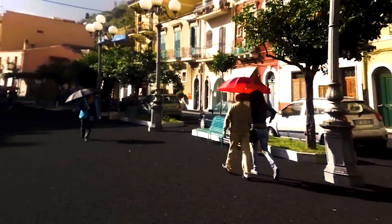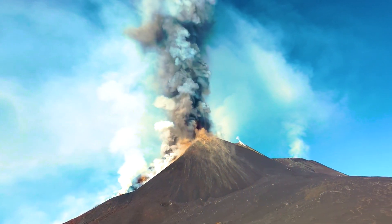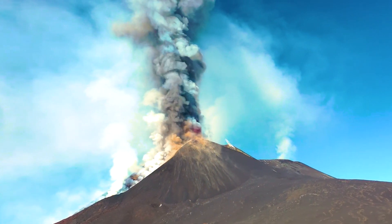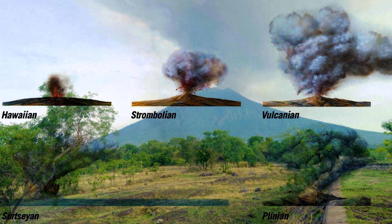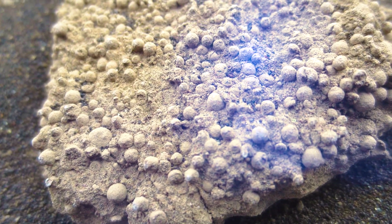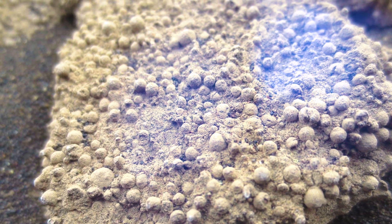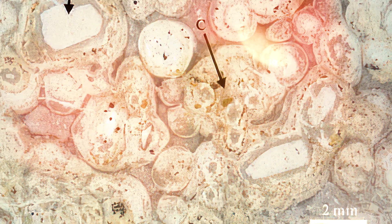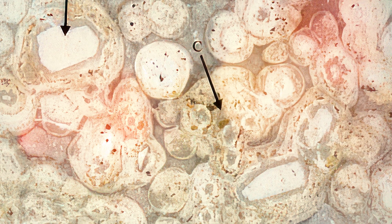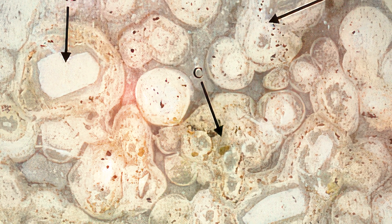Lapilli are typically associated with explosive eruptions, such as Plinian or Strombolian eruptions, which produce a large amount of tephra. Rounded balls of tephra are called accretionary lapilli if they consist of layered volcanic ash particles. They are created when moist ash sticks together around a central nucleus, forming concentric layers similar to volcanic hailstones.